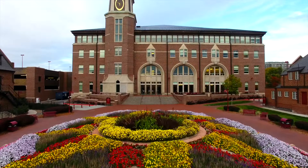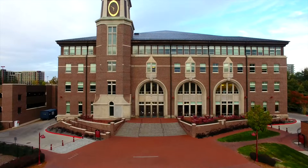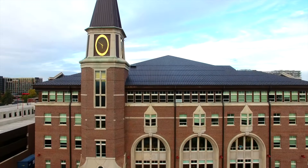Spanning four stories and over 180,000 square feet, it is ranked as one of the top law school buildings in the nation. Built with DU's signature blend of red brick, limestone, and copper, the building's many environmentally conscious features include smart lighting, water reclamation systems, and electric vehicle charging stations.